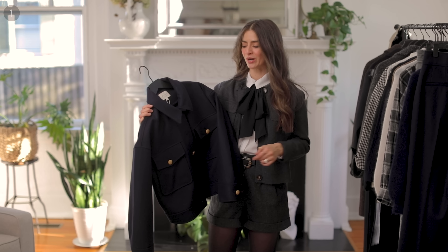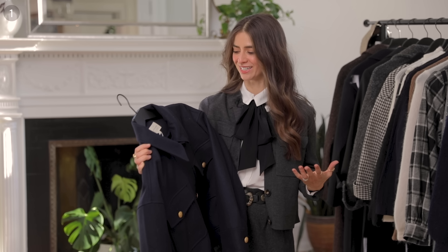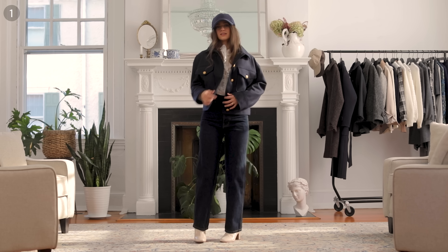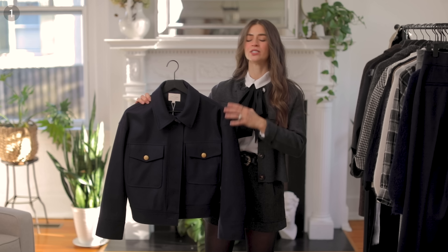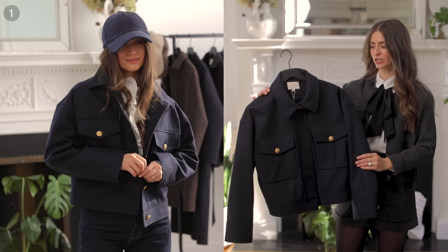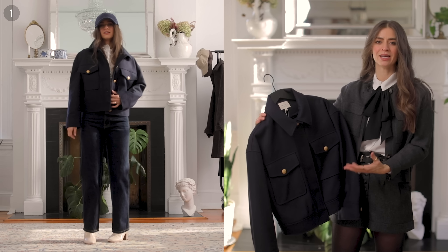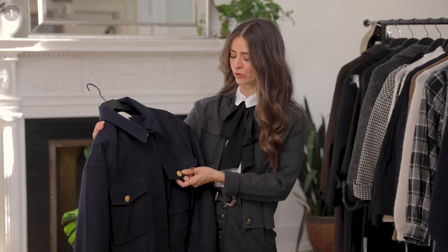This first one is the Air One jacket — forgive my pronunciation of these French names. I really loved this piece for this collection because it has such a beautiful stiff fabric. It's very structured, yet the shoulders are soft the way they've designed it, with a drape to it. The whole thing is meant to be oversized, which is a beautiful look, and I love the gold buttons that stand out so much against the navy.